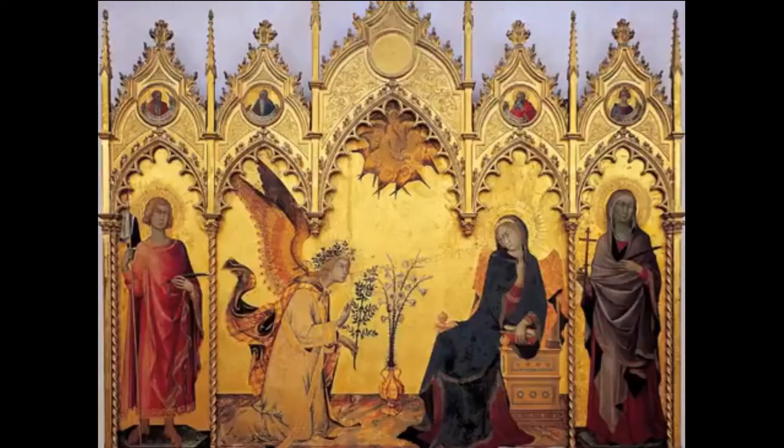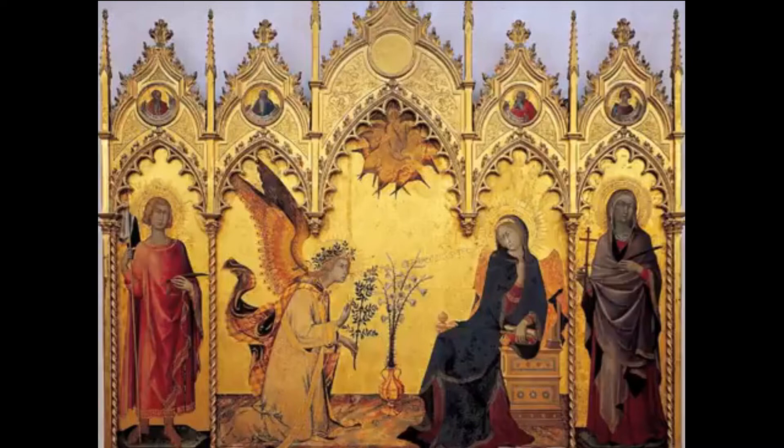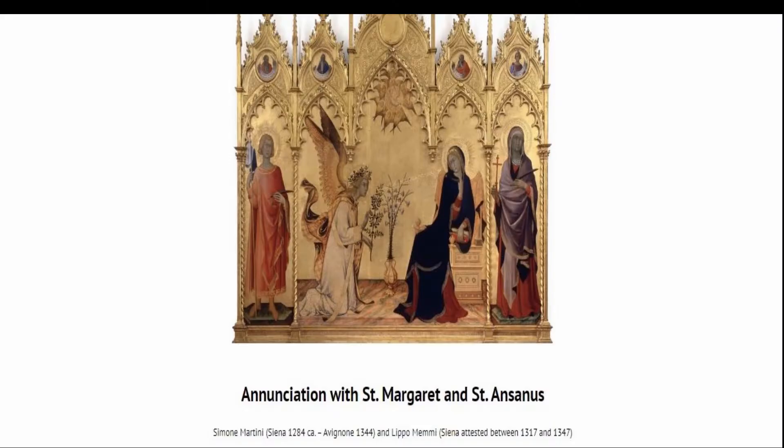Typical of Sienese art, the work features much gold in realistic detail. The background of the work is made of gold leaf, which tends to flatten and lose a sense of depth in a work of art. Martini combats the flatness by creating a ground for the figures to sit on, giving the scene a little bit of depth.